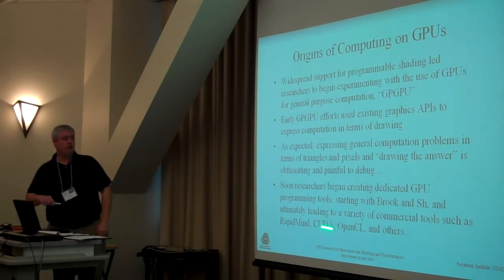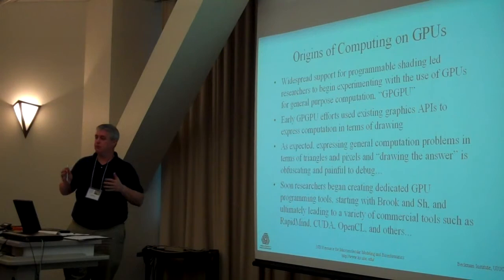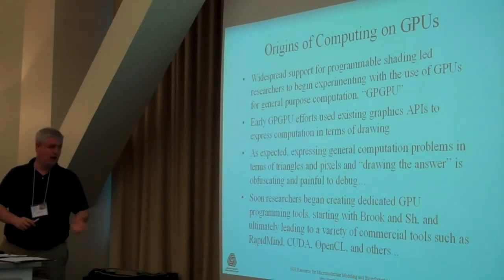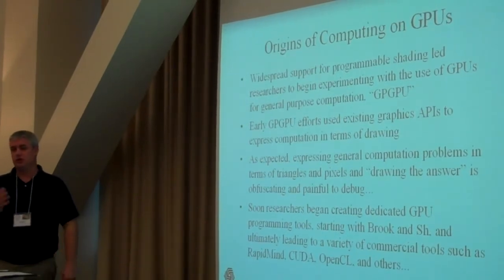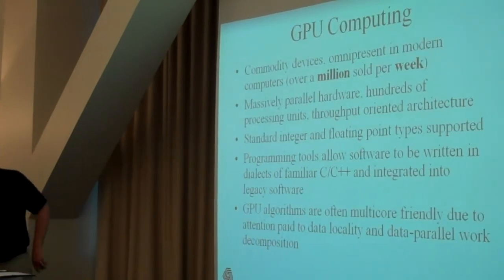That led people to develop a couple of languages. The earliest ones for GPUs were called Brook and SH, and they were basically general-purpose computing languages sitting on top of the OpenGL shading language. They translated things from a C-like language into the graphics language on the GPU. Ian Buck, one of the guys who worked on Brook originally, is the lead architect of CUDA. That's sort of the genesis of CUDA and now OpenCL — all this dates back to the early part of the last decade when these people started playing around with using GPUs for crunching numbers.